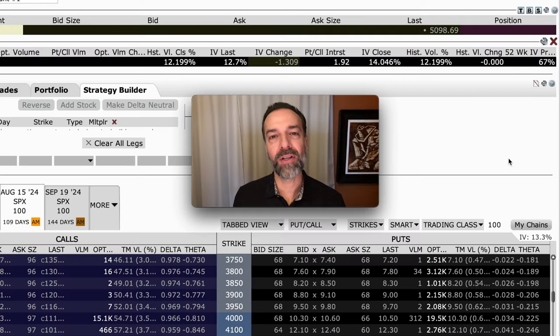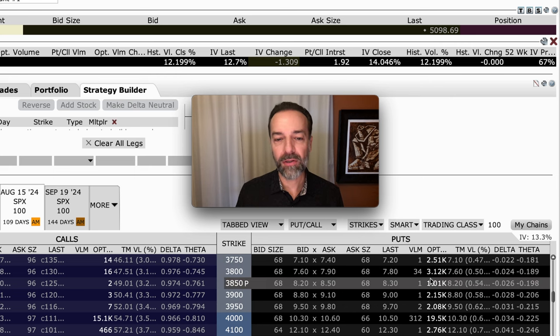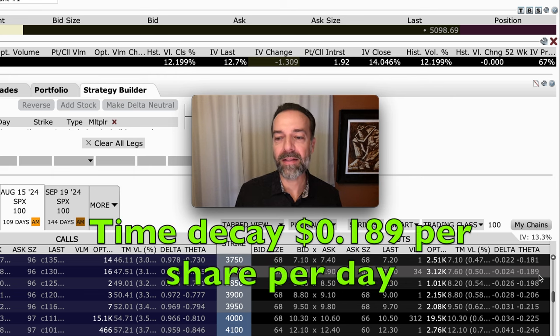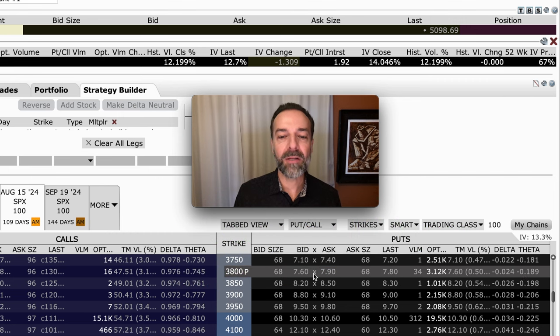The next idea to hedge your account is to simply buy some put options. If you only need protection in the event of a major market crash, you can buy them pretty far out of the money. For example, with the market trading around $5,100, you can look to buy the $3,800 strike price put options. The odds of these being in the money at expiration are just under 2.5%, so you need a major market crash for these to go way up in value. Time decay is pretty high — almost 19 cents per share — and these options expire in 109 days.